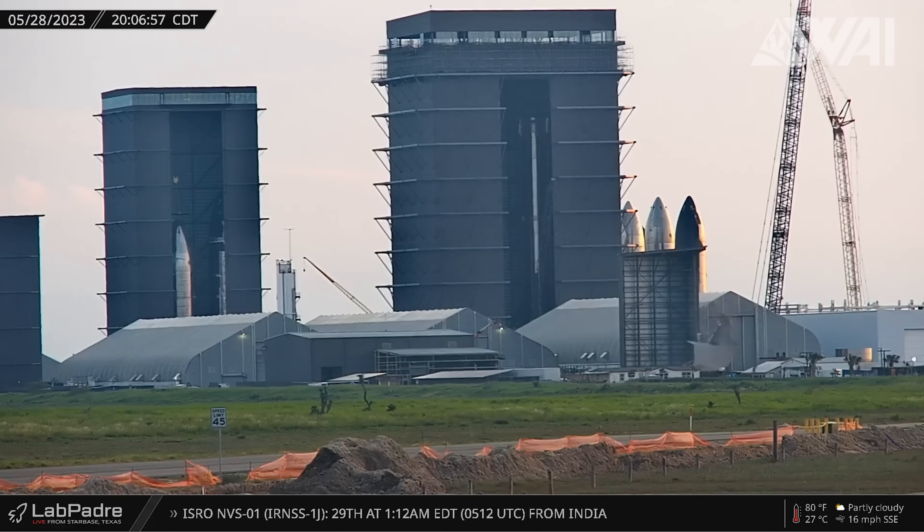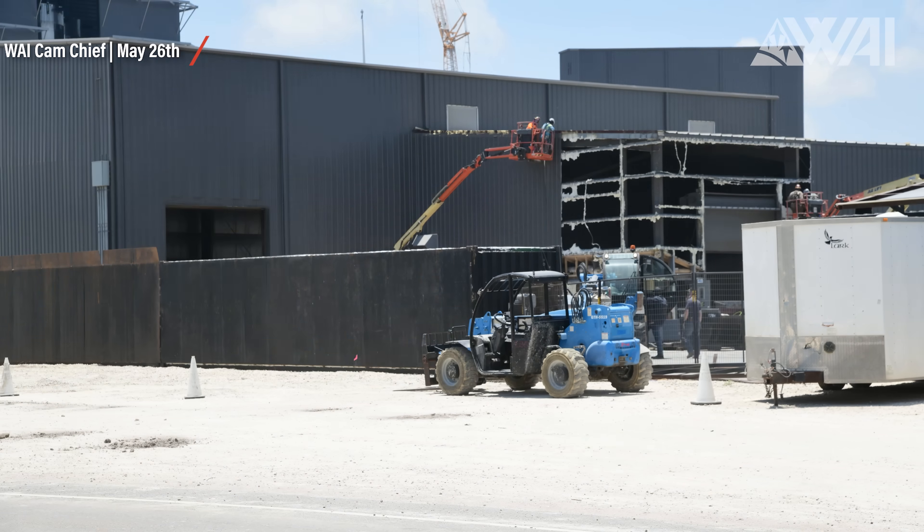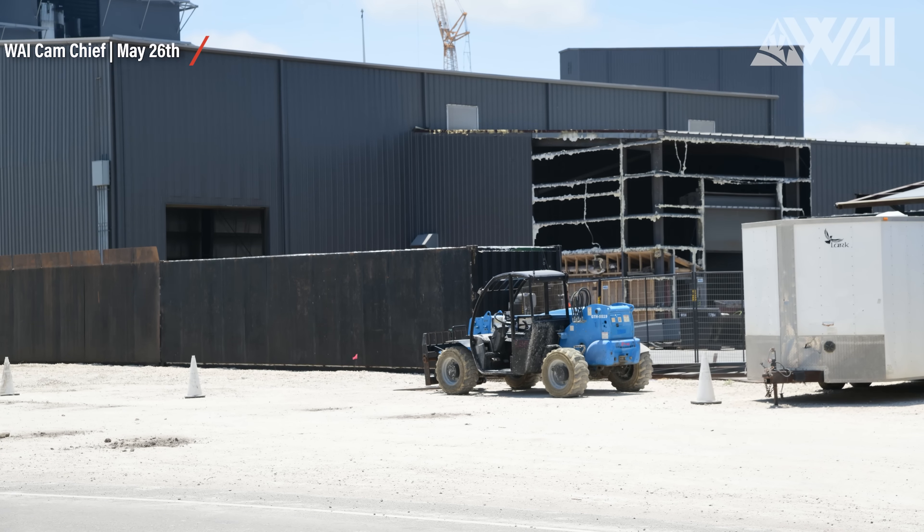Things escalated quickly — these guys have no mercy at all! In a matter of 5 minutes, the sliced-in-half building fell down. That was Starbase history right there — one of the first buildings ever constructed at Starbase. Now all that's left is a bunch of scrap metal that has to be dealt with. The ground fabrication building, on the other hand, is being taken apart bit by bit and panel by panel instead of being completely demolished.